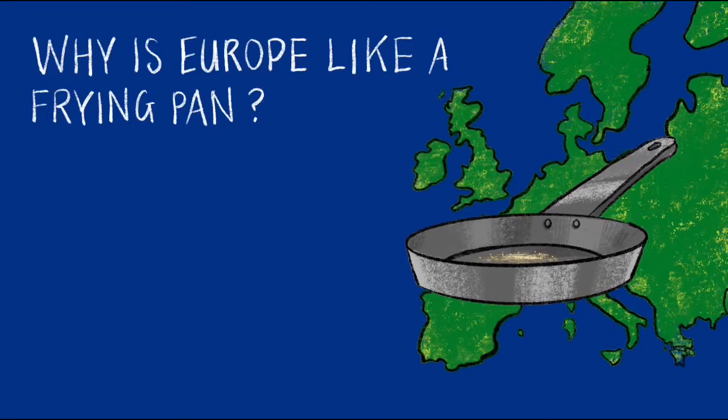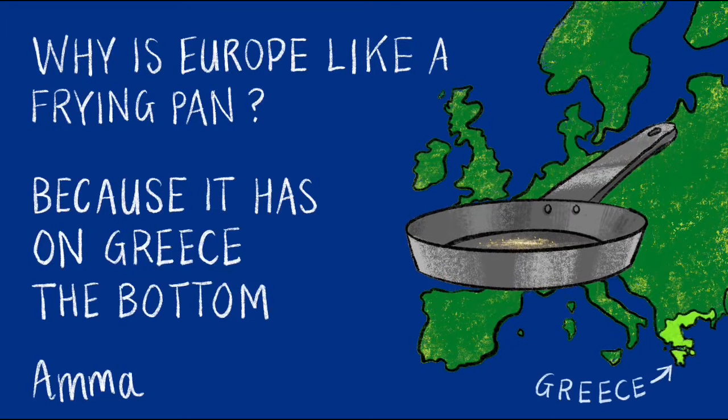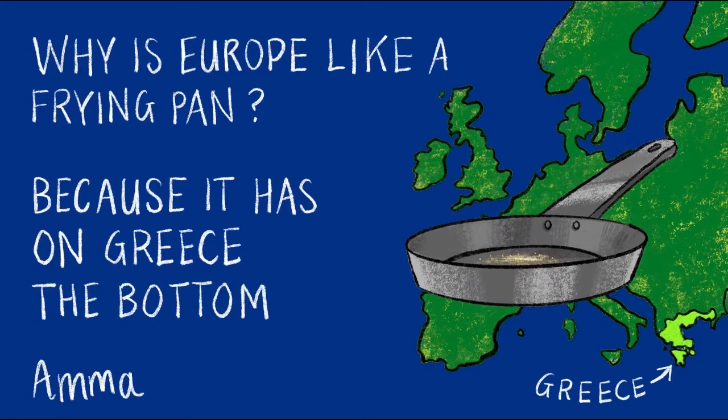Why is Europe like a frying pan? Because it has Greece on the bottom! That joke has come from Amma.